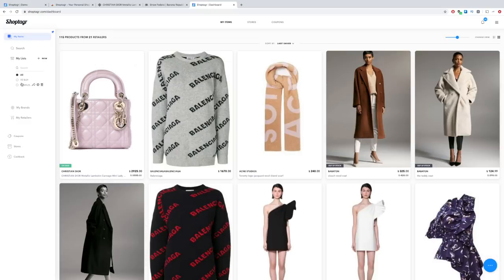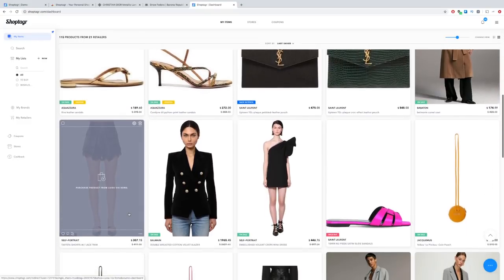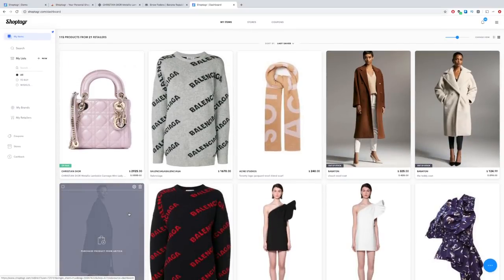Let's go back to my entire list. Once they either come back in stock or go on sale, you'll receive an email notification or even a push notification on your mobile if you also use ShopTiger on your phone. So I have my wish list, which I already showed you, and I also have a to-buy list.